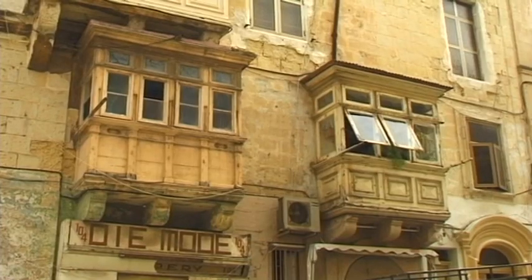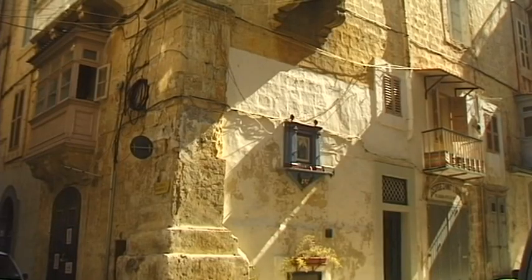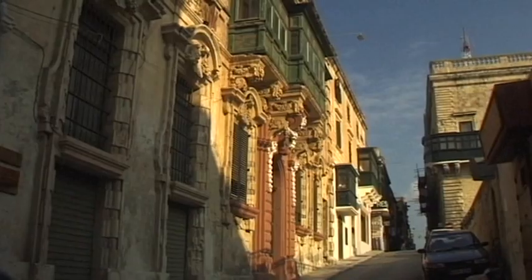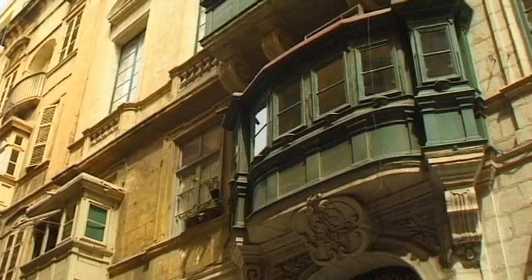The most striking feature of the old houses in the heart of Valletta is the traditional balconies that come in all shapes and sizes. They protect the rooms from direct sunlight and keep the interior cool.